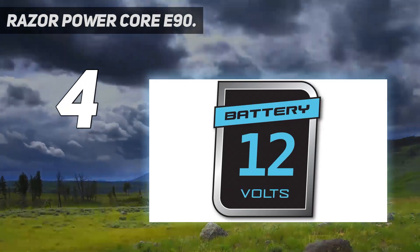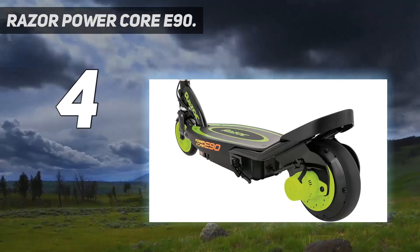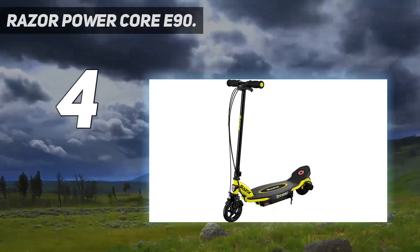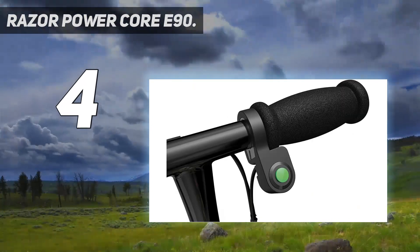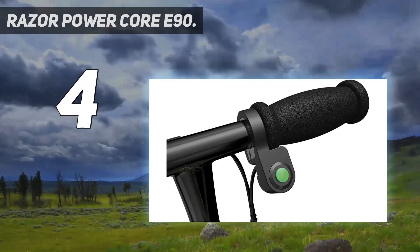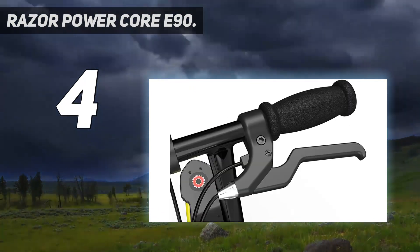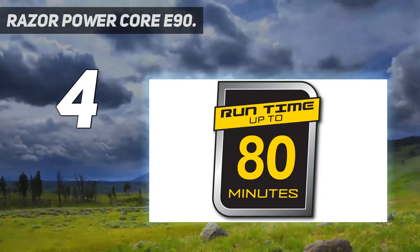The E90 is maintenance-free with no alignment, no chain, and no chain tension needed. It features a kick-start, high-torque hub motor, push-button throttle, hand-operated front fender brake, urethane front wheel, and retractable kickstand. Recommended for ages 8 and up, it supports riders up to 120 pounds and features rear-wheel drive for increased traction and control.